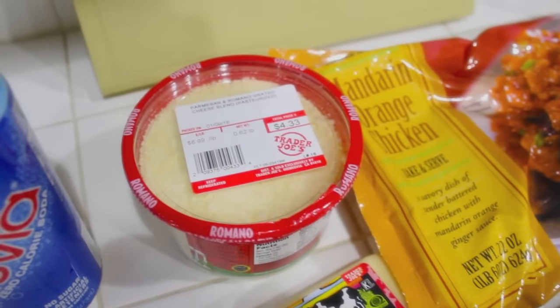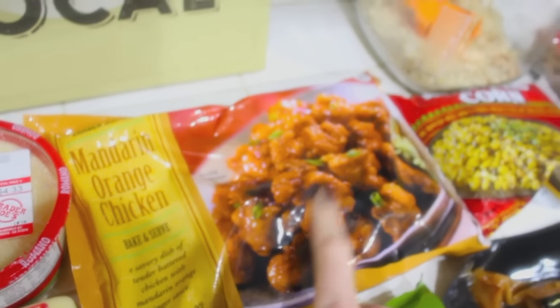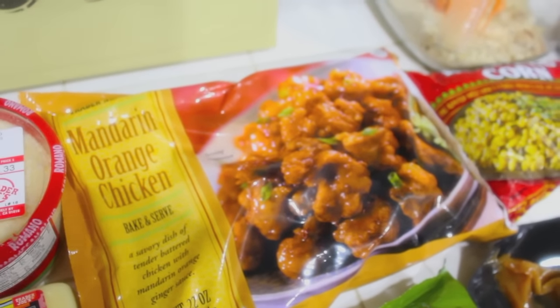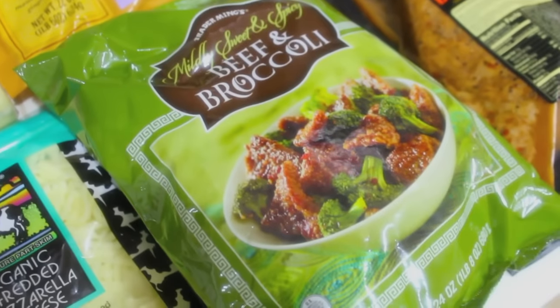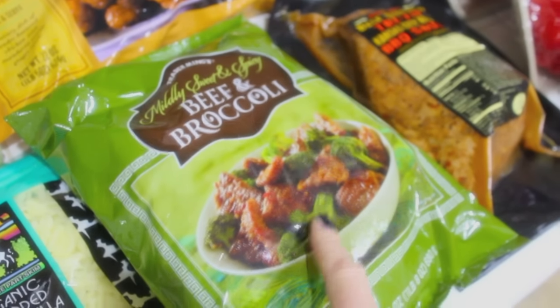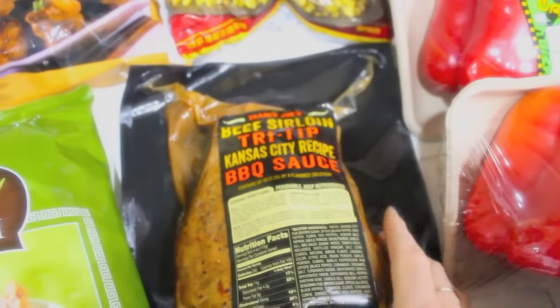There are days where we kind of have quick dinners, and these two I really approve of. Panda is not the best for you, but the mandarin orange chicken from Trader Joe's tastes just like Panda's orange chicken — I actually think it's better — so I make this sometimes. And then this one, the beef and broccoli, is actually like the Beijing beef from Panda. It is amazing. Eric requested this so I got another one.